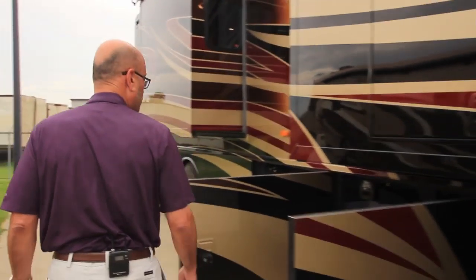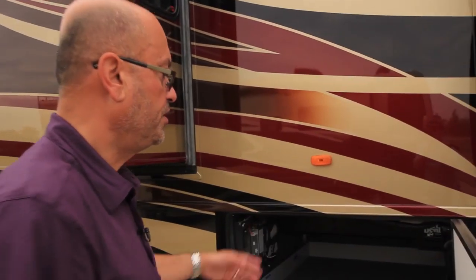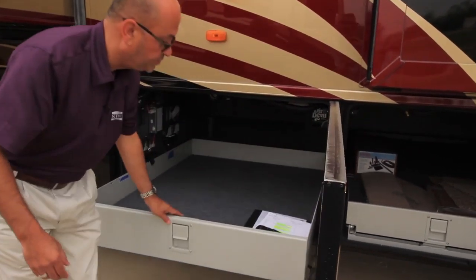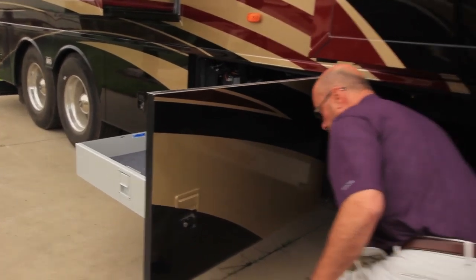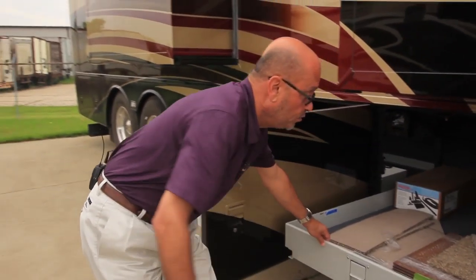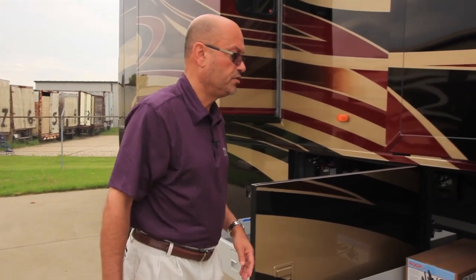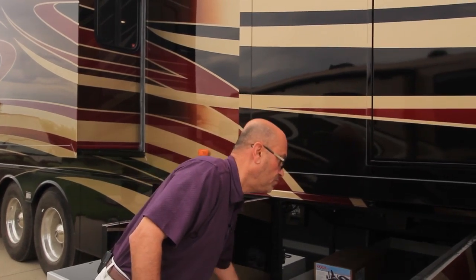You can see that the Dutch Star with the raised rail Freightliner chassis has plenty of storage inside, including pass-through storage and two optional side trays — one half the length of the coach and the other extending through the entire width of the storage compartment. It really makes it easy to access all of the goods you're taking along stored underneath in the outside compartments of the motorhome.